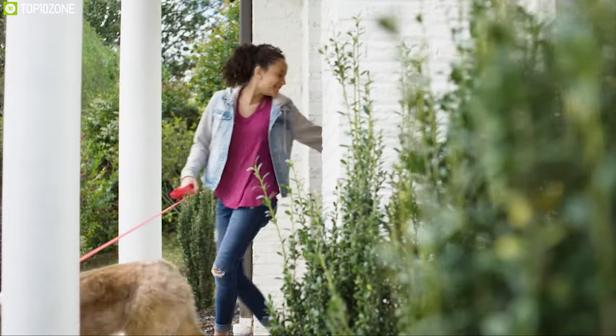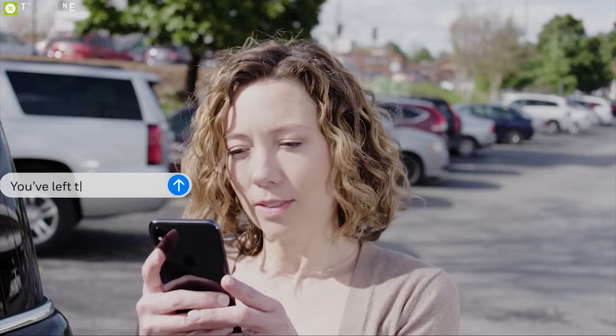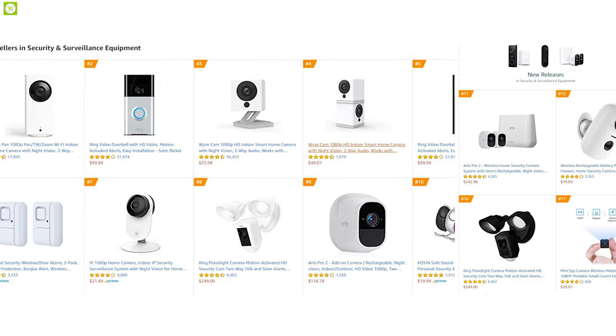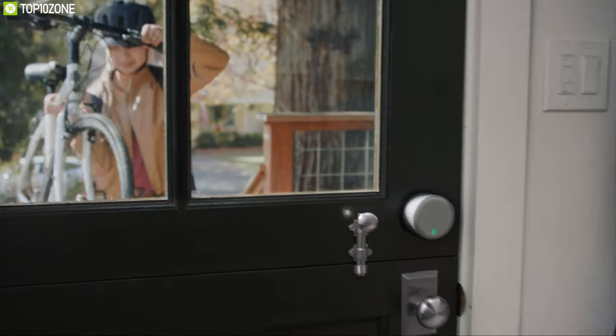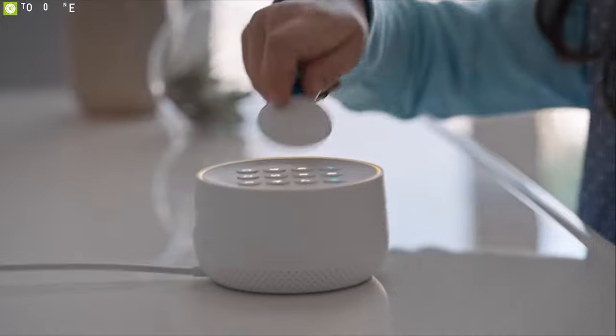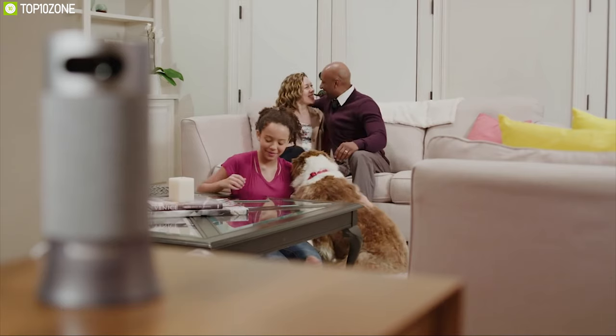These security devices are designed to operate without your presence and keep you informed about your home status 24/7. There are a lot of smart home security devices available on the market with different features, and to help you choose the perfect smart security device, we have listed the top 10 smart home security devices to maximize your home security.